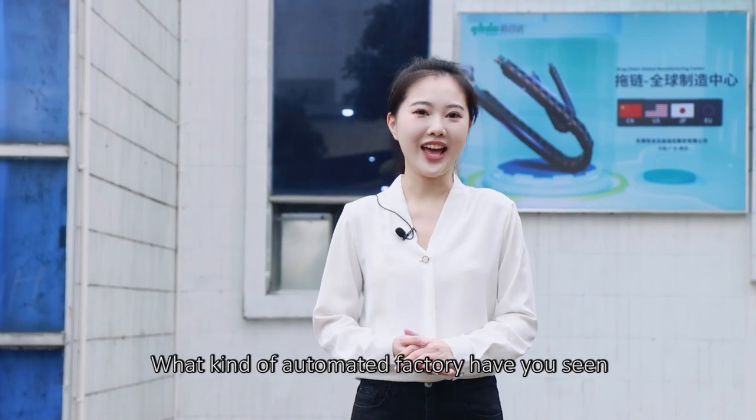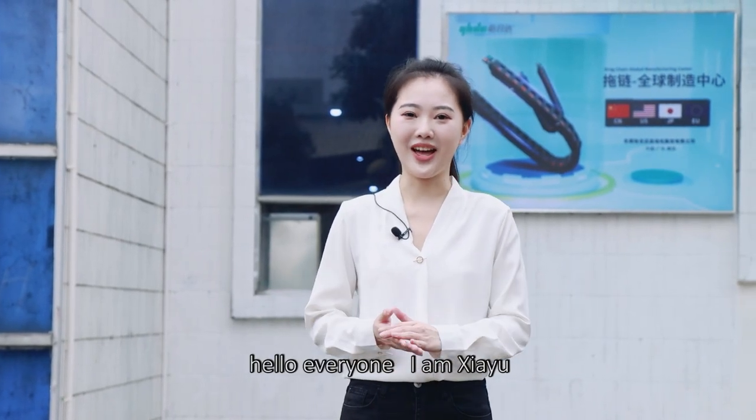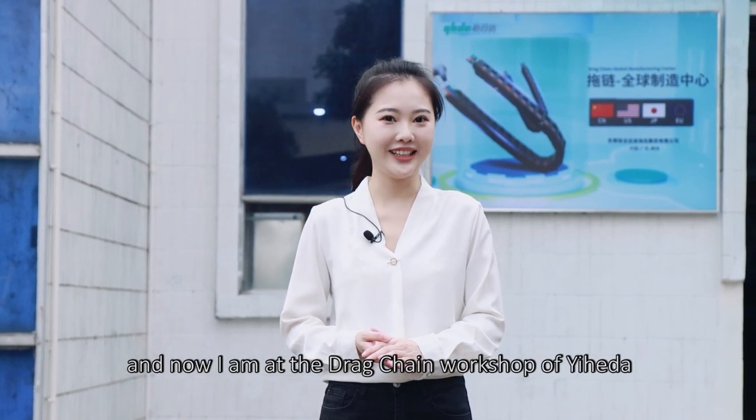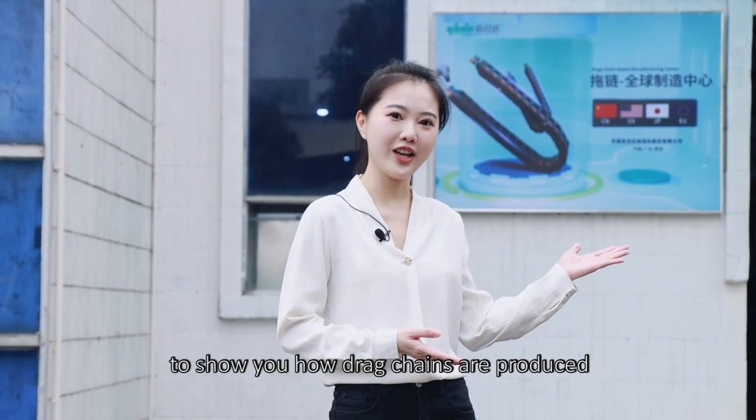What kind of automated factory have you seen? Hello everyone, I'm Xia Yu. And now I'm at the Jack Chen workshop to show you how Jack Chen are produced.